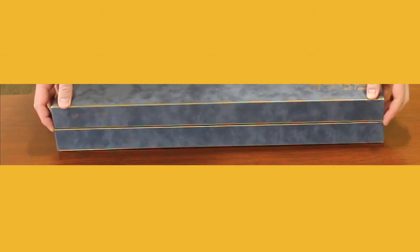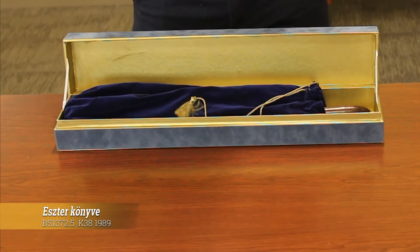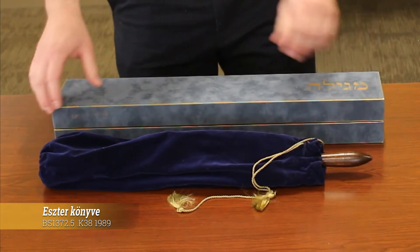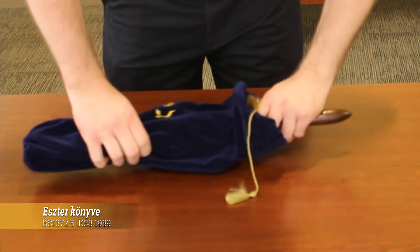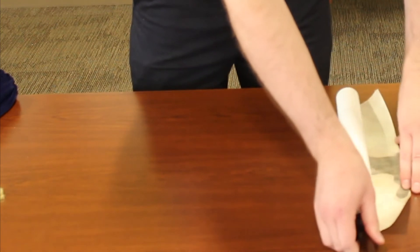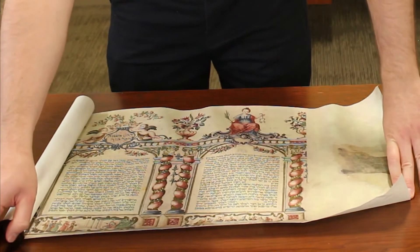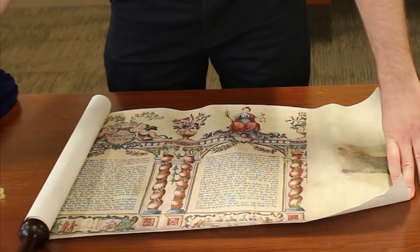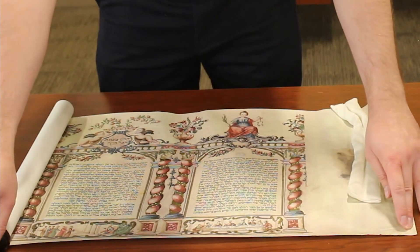Scrolls are a form of book from before the time of the codex, and as such they have a few quirks all their own. This is a facsimile of the Book of Esther, also called The Scroll. The original is from the 18th century and is currently held at the Hungarian Academy of Sciences. Just like with a book, you always want to avoid touching the colored portion of a scroll. And because scrolls may want to roll themselves back up, you always want to keep them under control — that may mean using a book weight to keep them open, or doing it manually depending on how long you're working with it.